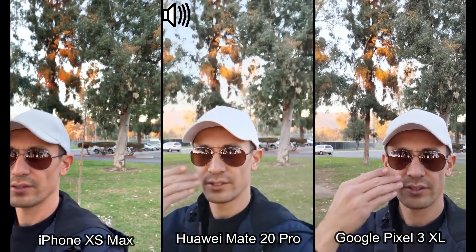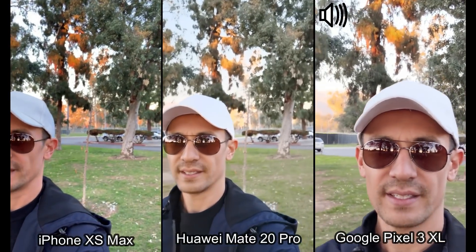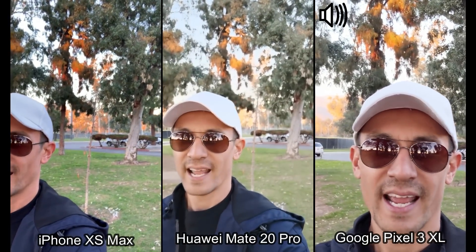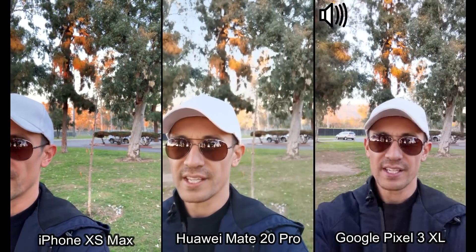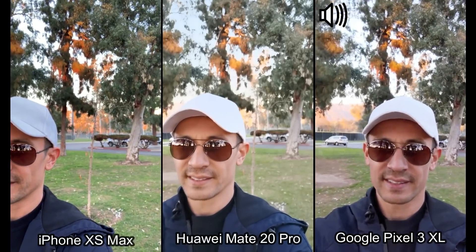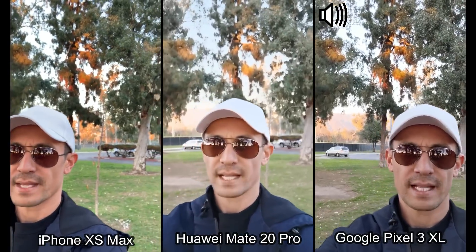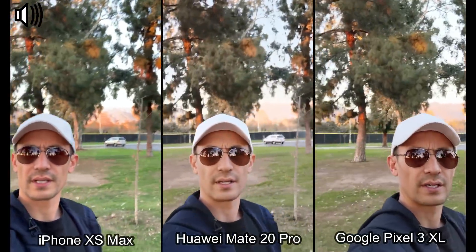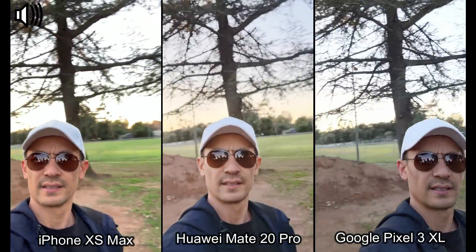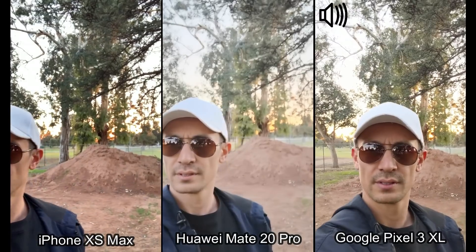On the Google Pixel 3 XL selfie side, check this out — I can zoom in to the max right there, and I can zoom out for a wide-angle view, and I can do all this while recording. Let me go back to 1x and walk around a little bit. Let me show my face on each of these directly in front — boom, boom, boom.